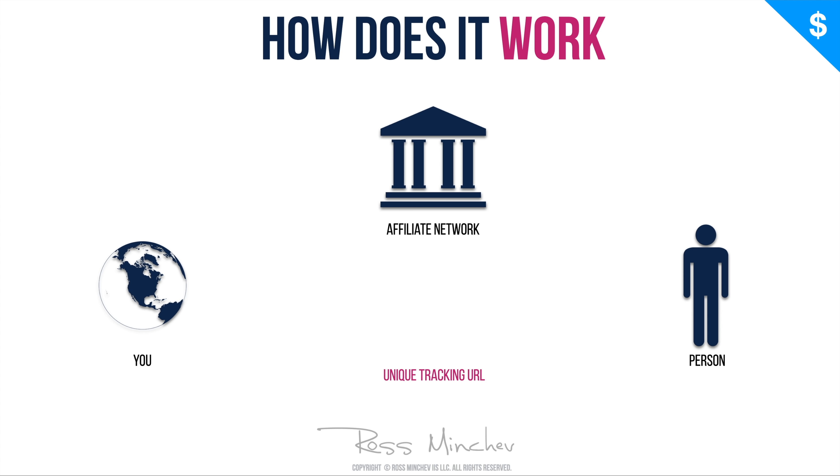There are so-called affiliate networks that provide services and products, and they give you a unique tracking link. Every time you send this link to someone and they purchase the product through your link, the affiliate network sends you a commission — a percentage from the sale. Commissions vary from five dollars all the way up to five hundred dollars or more per sale. I don't recommend starting with higher price tags because they're difficult to promote. I'm going to show you which ones make the most money and how to drive free traffic.